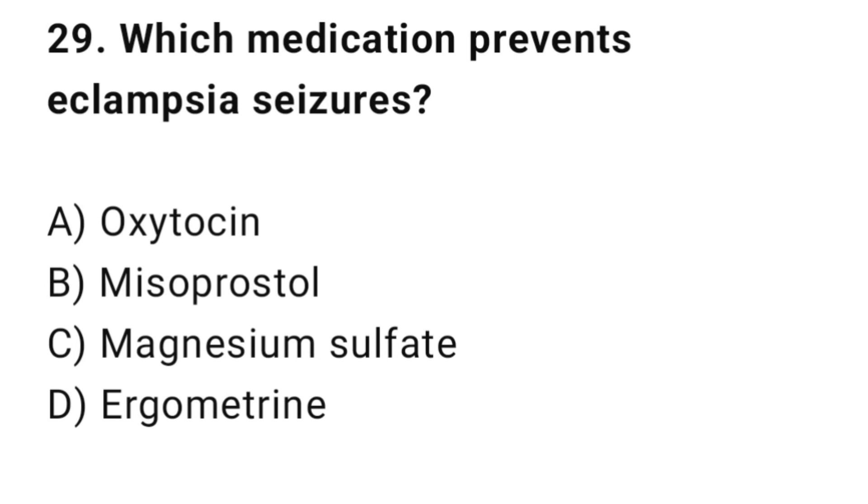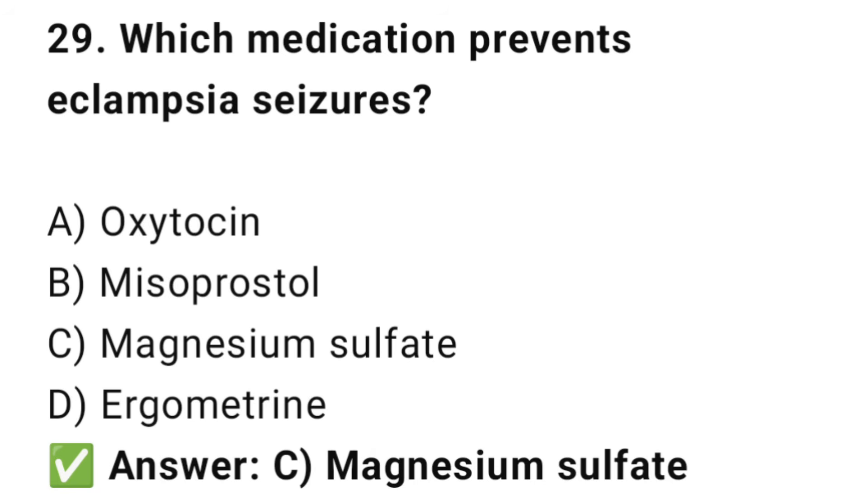Question No. 29: Which medication prevents eclampsia seizures? The right answer is C: Magnesium sulphate. MgSO4 is the drug of choice for preventing eclampsia seizures.